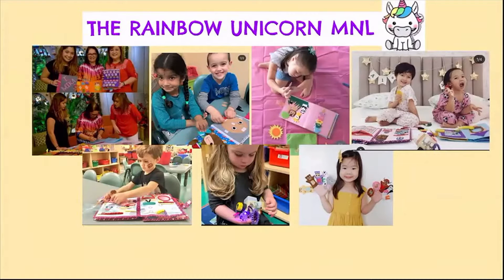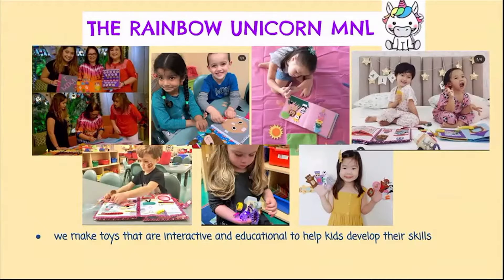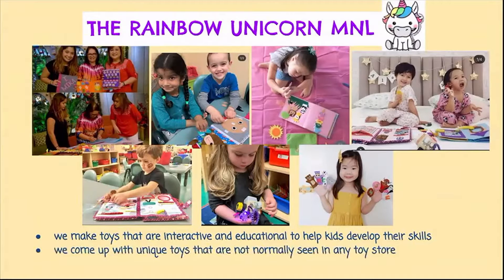We make toys that are interactive and educational to help kids develop their skills — things like language development, fine motor, problem solving, and sensory integration. All of our products touch these skills. We also come up with unique toys that are not normally seen in any toy store, and we aim to inspire families to be gadget free — that's actually our tagline: be gadget free.